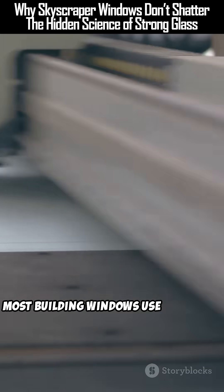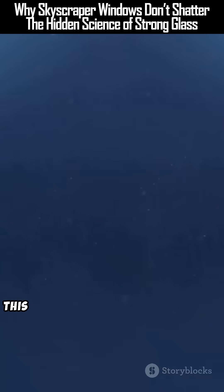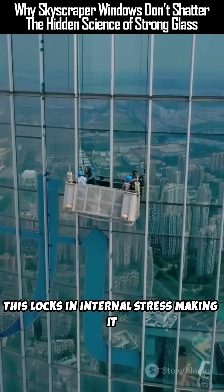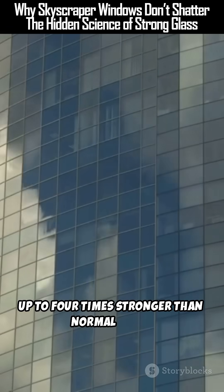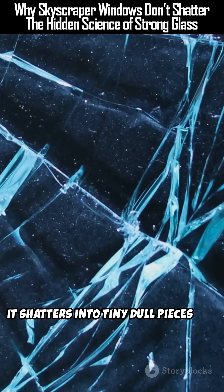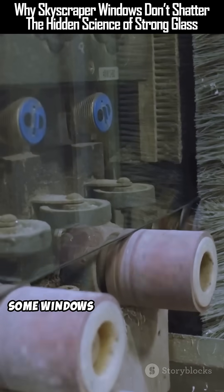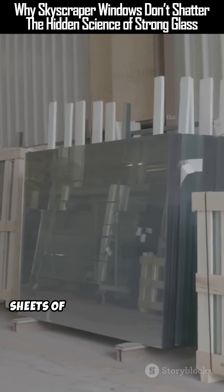Most building windows use tempered glass. It's made by rapidly heating and cooling the glass surface, which locks in internal stress, making it up to four times stronger than normal glass. And if it does break, it shatters into tiny dull pieces — not sharp shards — safer for anyone nearby.